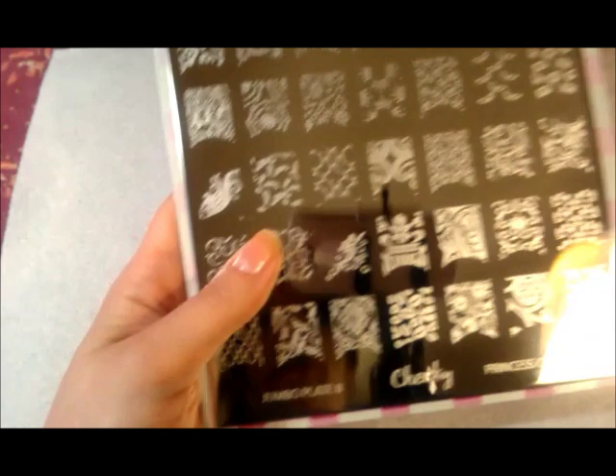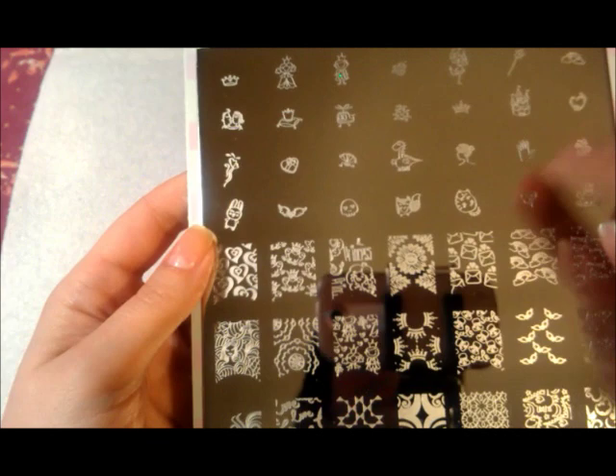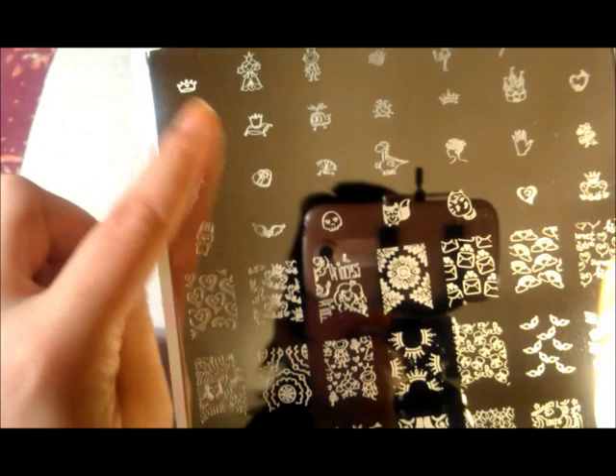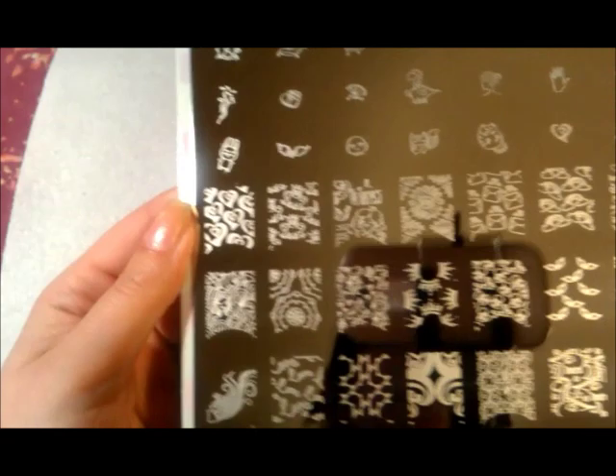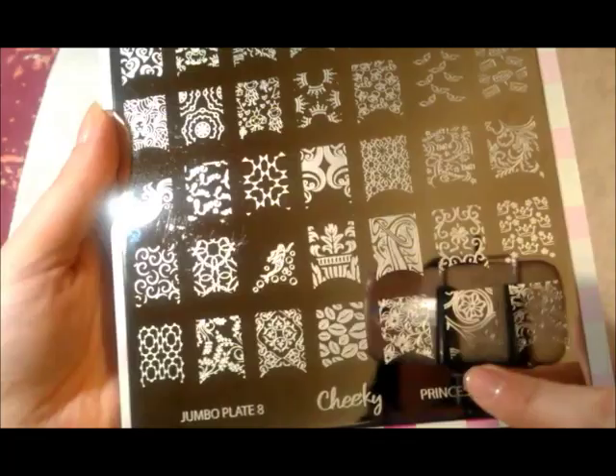This is Jumbo Plate 8, Princess Charming. It's just got a lot of cute, really pretty, little cutesy designs. I can see myself putting these on my little niece — things like that, a little crown. So cute. And then there's some really pretty filigree. Look at this one — it's like a mermaid inside of waves. It's really pretty. And here's some filigree love notes, kisses.